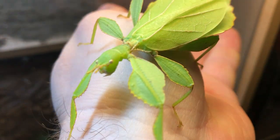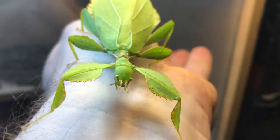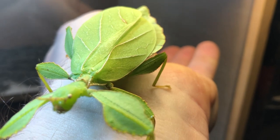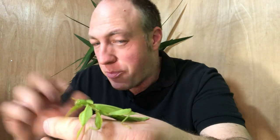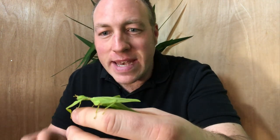This next creature is a leaf insect. They're from Asia and Australia, and as the name suggests they look like a leaf with legs — absolutely incredible camouflage. Not only do they look like a leaf, but they also have little indents on the side which look like natural bite marks, and if a predator is approaching they'll rock back and forth to look like they're being blown about in the wind.